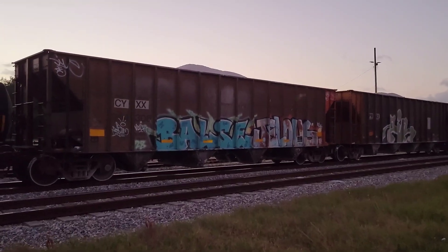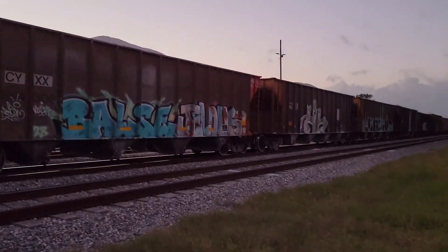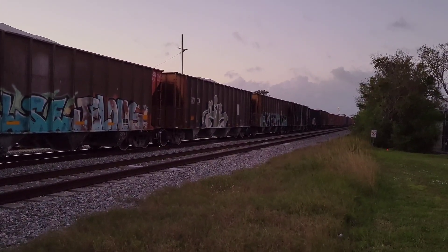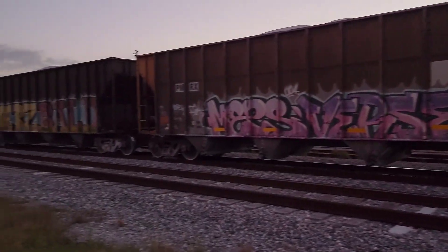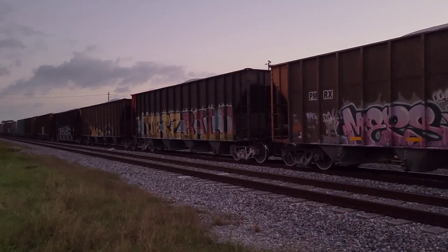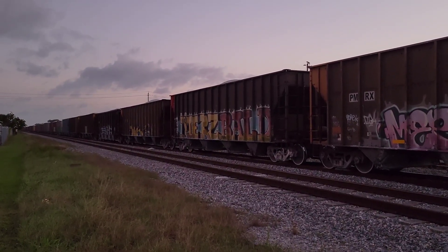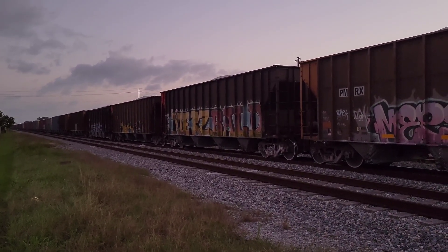All right, I guess that's going to be it for now. Oh, pretty cool to see. I mean, I guess they could be on the siding too, because maybe there's another train coming. All right, stay tuned — maybe there's another one coming. We'll see.